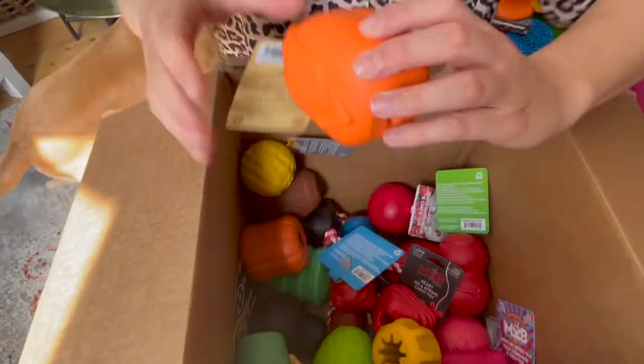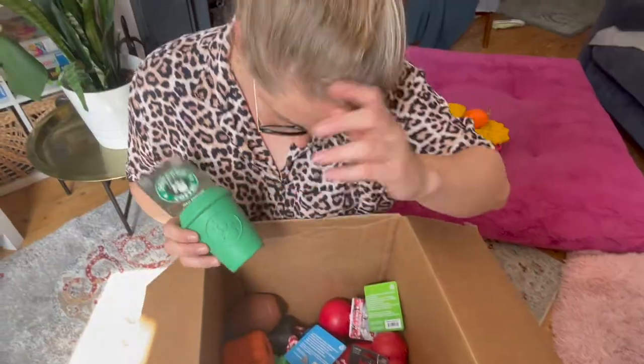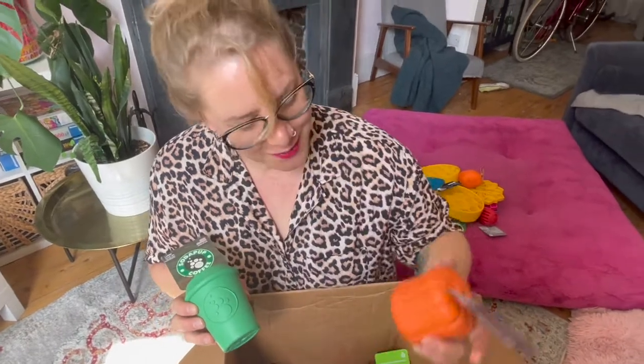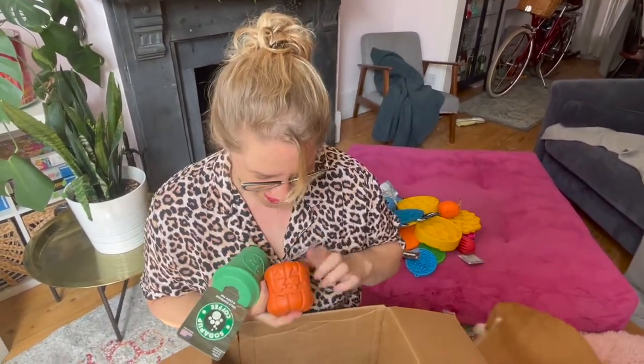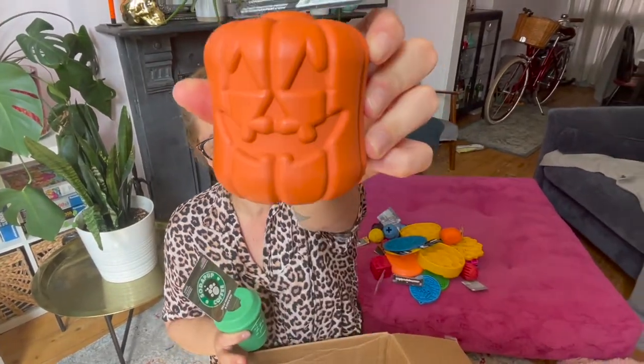And then there is also the turkey ones for Thanksgiving. So we got the cup - we got one more for Halloween. So cute, I've seen this on Instagram, I was so desperate to get this. Look how cute! So cute.